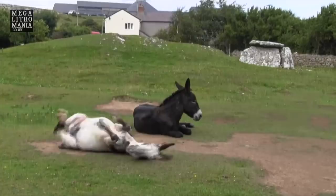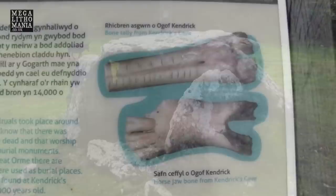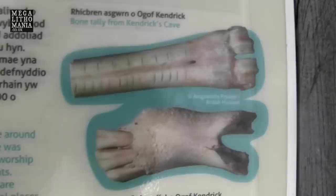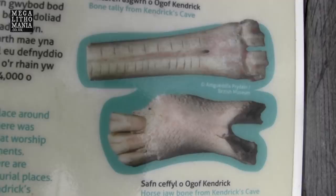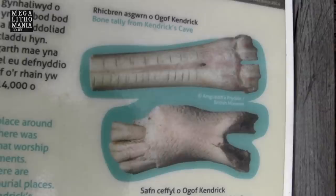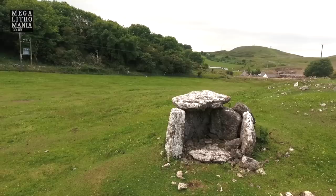There's a bone tally from Kendrick's Cave and a horse jaw bone from Kendrick's Cave nearby, which is just one of many dolmens we find in the area. It would have had a mound over the top of it. These bones have tally marks and zigzag carvings on them and came from the Great Orme area. These bones are 14,000 years old, found in Kendrick's Cave on the Great Orme peninsula, suggesting this place could go much further back than originally thought. To find something 14,000 years old — around 12,000 BC — is on par with Göbekli Tepe in southeast Turkey, suggesting this was a sacred place known by many different cultures over many millennia.